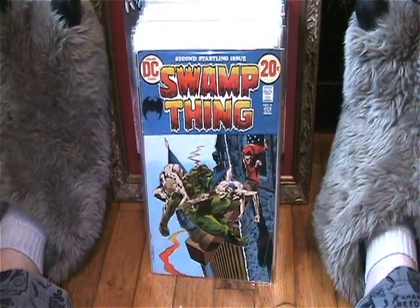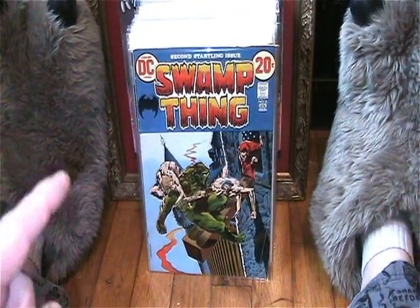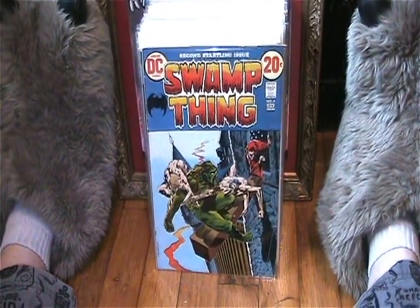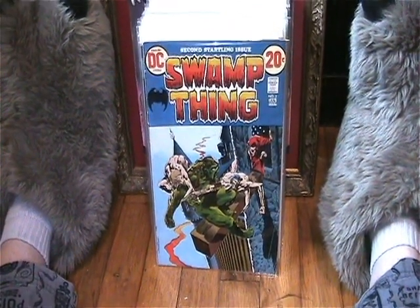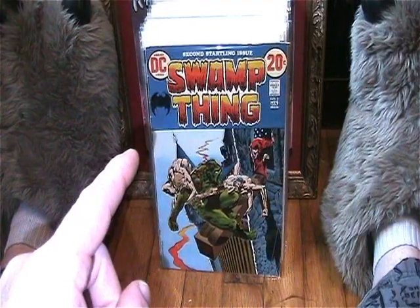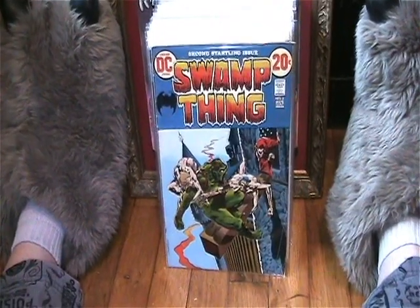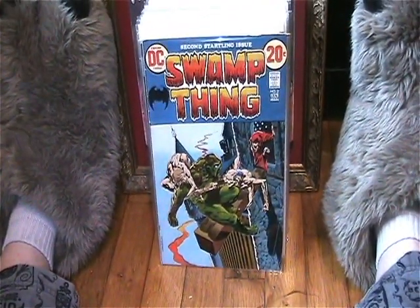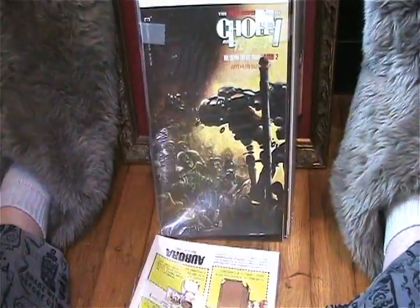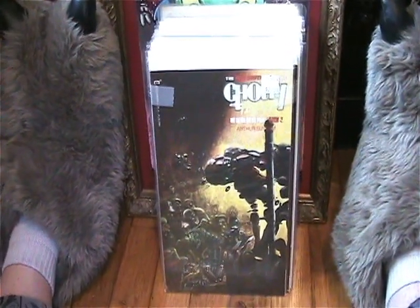First off, I got this original series one Swamp Thing number two, and this is an important issue to me because it completes my series one Swamp Thing series. I've been waiting a long time to get this issue. I finally picked it up at a great price, so now I have the complete story and I'm going to read it all again.